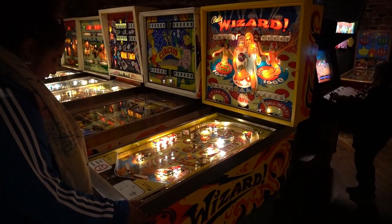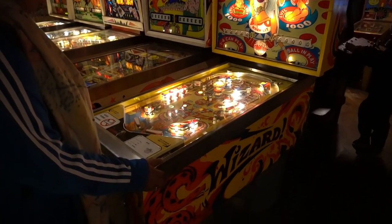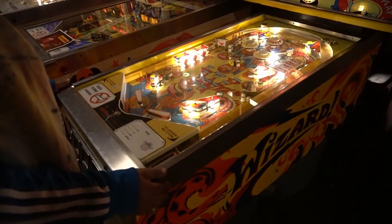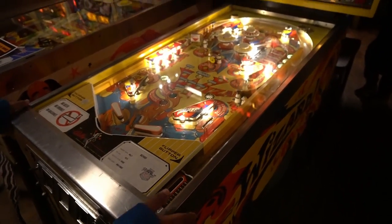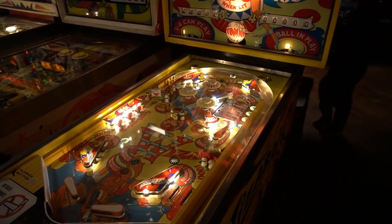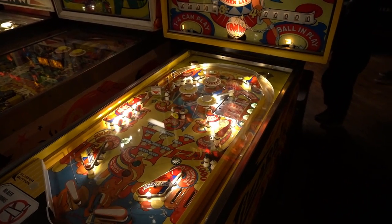The first machine we played at the Pinball Museum was Bally's Wizard, a classic electro-mechanical pinball machine that was released in 1975. It is a beautifully designed machine with very nice mechanical sounds.